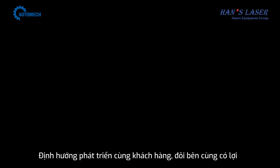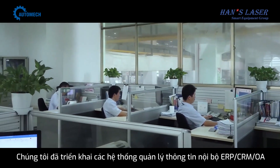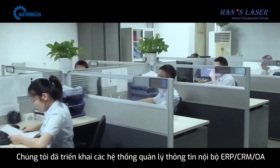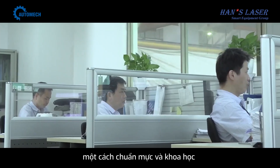Customer oriented, win-win situation. In order to quickly and accurately respond to client needs, we have implemented internal ERP/CRM/OA information management systems to make the technology, production, sales, and other business processes scientific and standard.